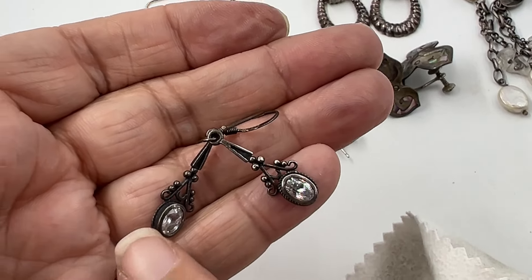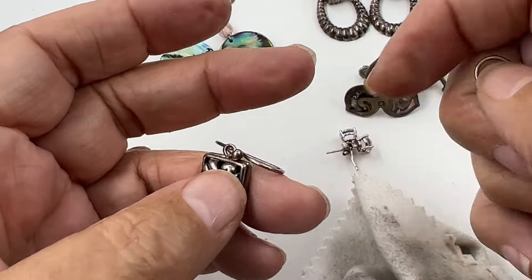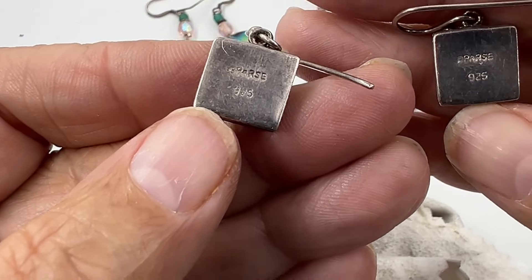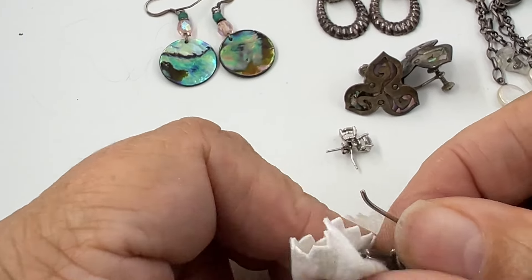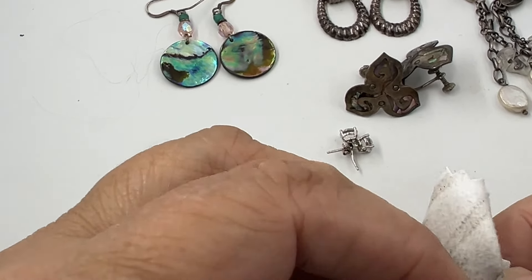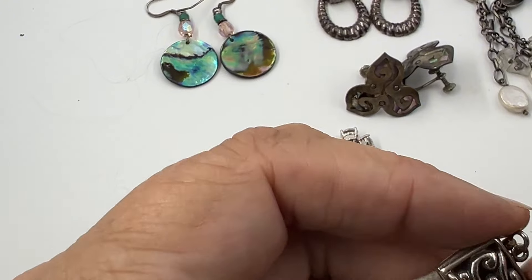These next ones give off bright vibes. On the back they say Bars - Bars 925. That's a good one. They feel good - a good basic pair, and silver matches everything. So we have a pair of Bars earrings.